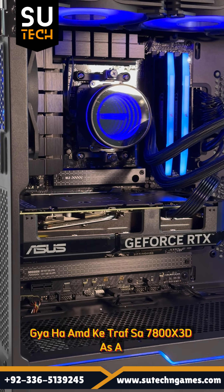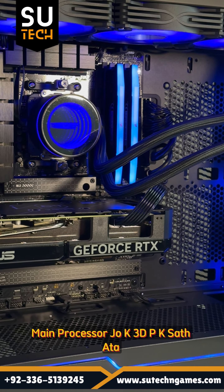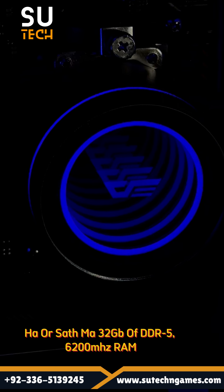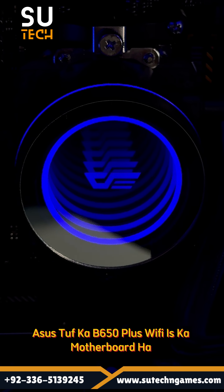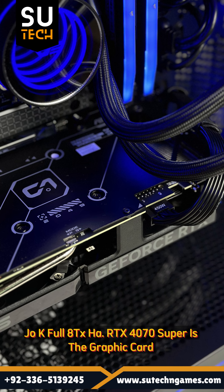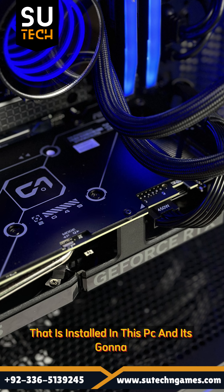The Ryzen 7800X3D is the main processor, which features 3D V-Cache, paired with 32GB of DDR5 6200MHz RAM. The motherboard is the B650 Plus Wi-Fi, which is a full ATX board, and the RTX 4070 Super is the graphics card installed in this PC.